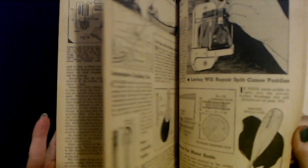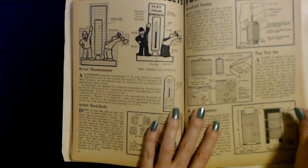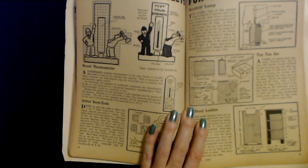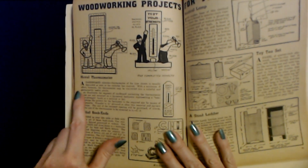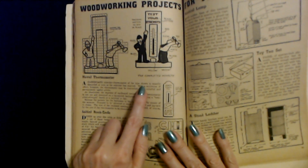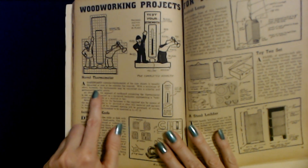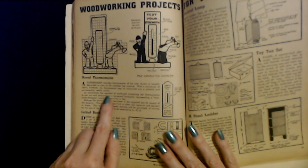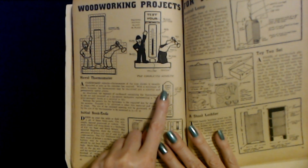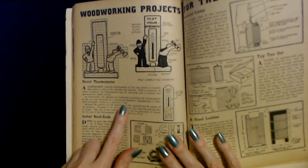Here we have our racing boat and they have the little designs for that. Woodworking projects for the homemaker — and it looks like some of these were sent in by people. We have a novel thermometer. A cardboard calendar thermometer of the type shown is usually discarded as soon as the calendar has expired. With a minimum of effort, however, the thermometer may be converted into a colorful and permanently useful article. The segment of cardboard containing the thermometer is cut out and mounted on a jigsawed back piece representing a test-your-strength booth at the carnival or fair.